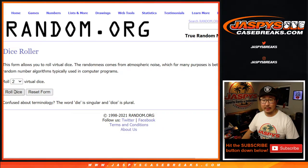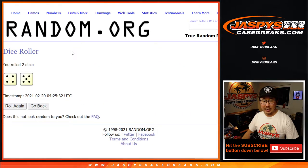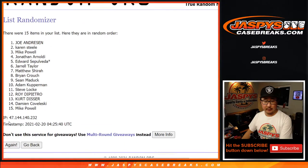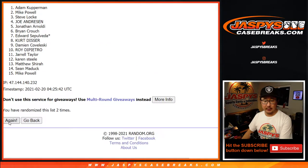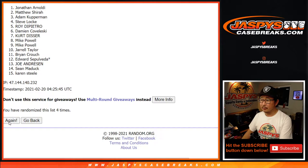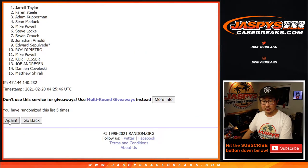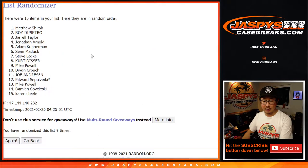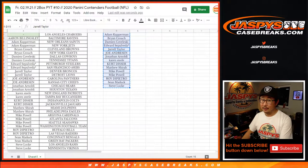Thanks everyone for getting a couple teams at least. Let's roll it, let's randomize that list — name on top. After nine rolls we'll get the Chargers in this quick little two box break. Four and a five, nine times. After nine, we've got Matthew Shira. After nine times, you get the Chargers.